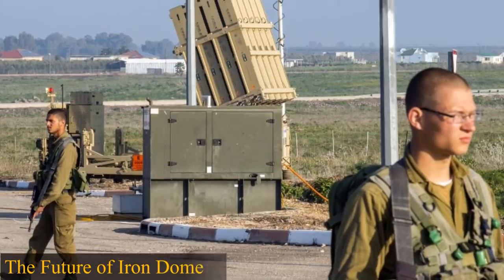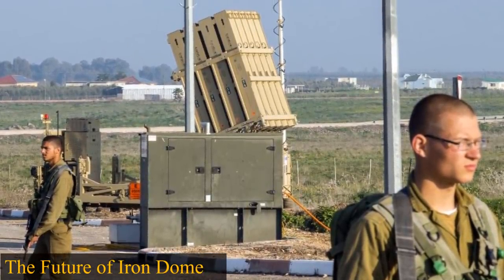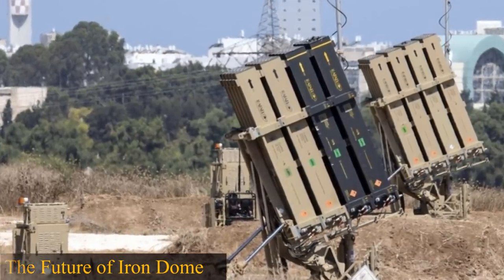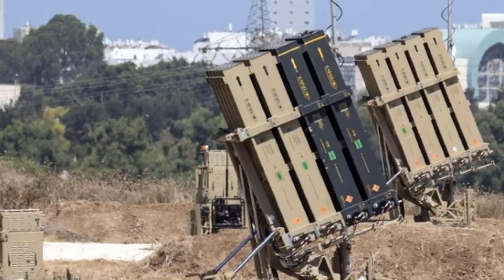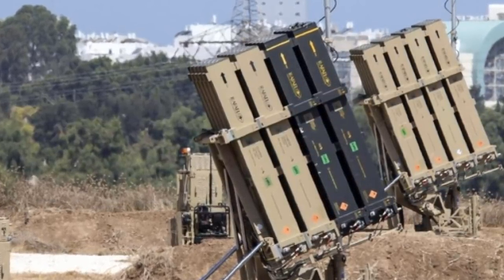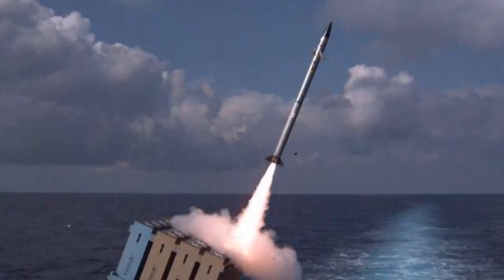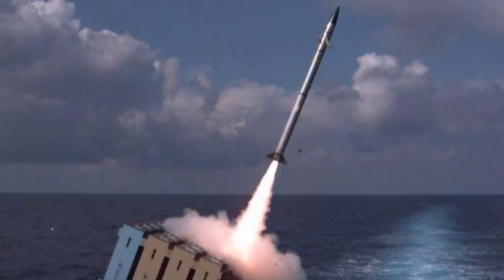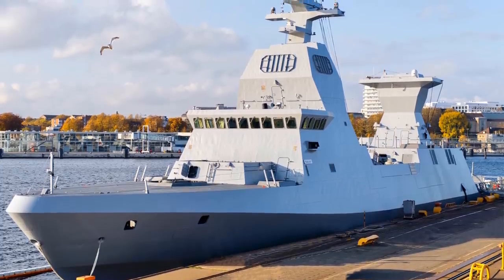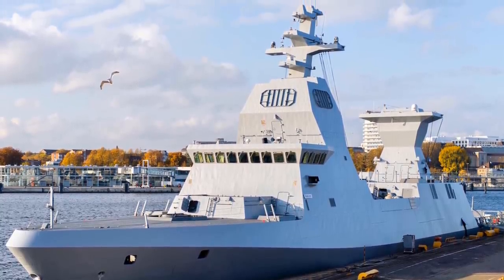Looking to the future, Israel aims to expand Iron Dome's interception range from the current 70 km to 250 km, and to make it more flexible so it can intercept rockets from two directions simultaneously. In addition to land-based deployment, Iron Dome batteries will in the future be deployed at sea on Sa'ar VI-class corvettes, where they will protect offshore gas platforms in conjunction with Israel's Barak 8 missile system.